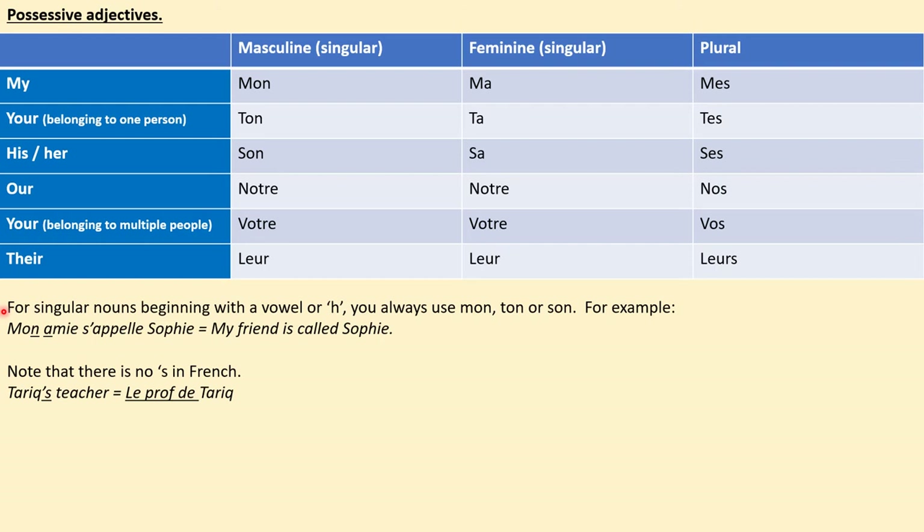Note as well: for singular nouns beginning with a vowel or an H, you would always use the masculine singular possessive adjective — mon, ton, or son. For example, 'amie' with an E is feminine and Sophie is a girl's name, but we can't say 'ma amie s'appelle Sophie.' We say 'mon amie s'appelle Sophie' — my friend is called Sophie. That's for liaison, to make it sound good and easier to say. Note that there is no apostrophe S for possession in French. Tariq's teacher is not 'Tariq's professeur' — you need to say 'le prof de Tariq,' the teacher of Tariq. Read through these notes again yourself, then copy the grammar explanation into your book. Take five minutes — pause the video now.